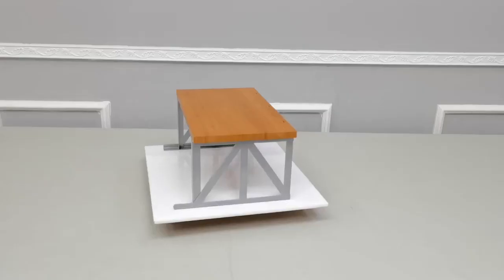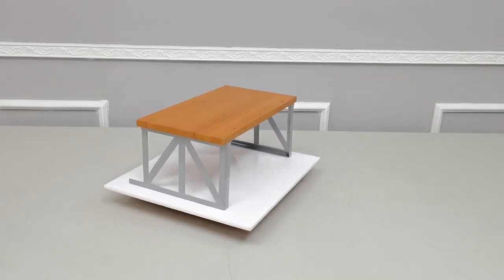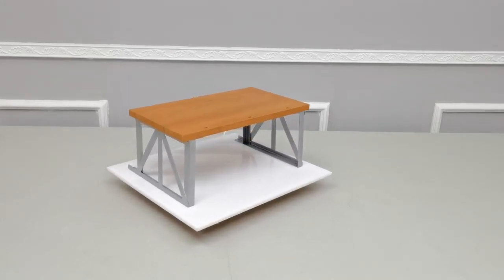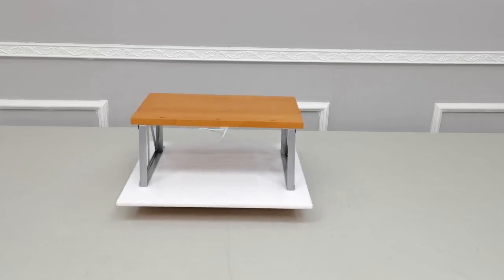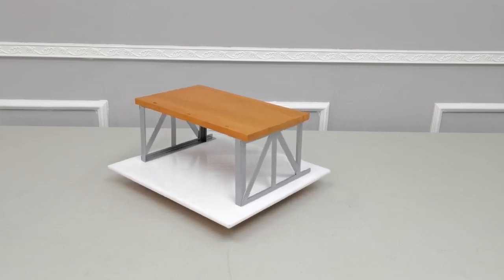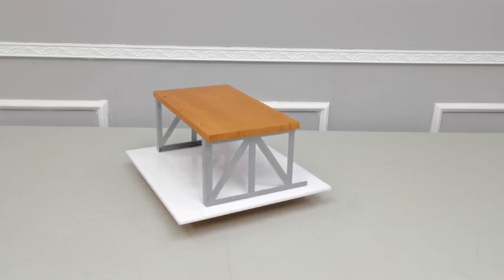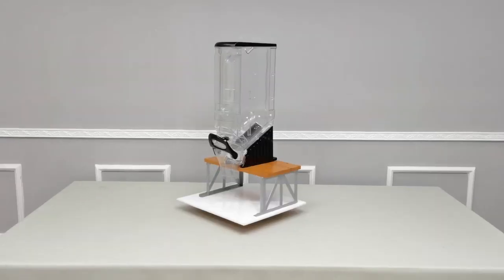Thank you for buying this 70011 Serial Dispenser Stand from Fixture Displays. This stand measures about 18 inches by 13 by 8.3 inches. It's perfect to display Serial Dispenser 15771, among other models.